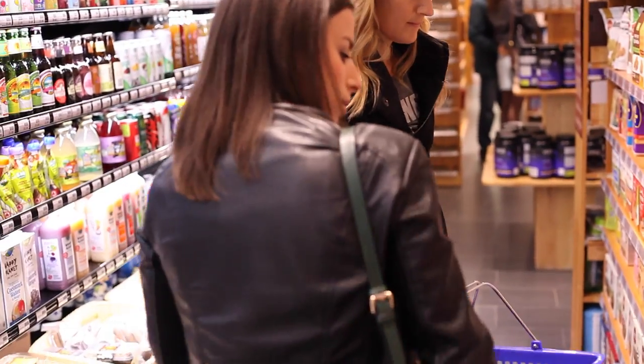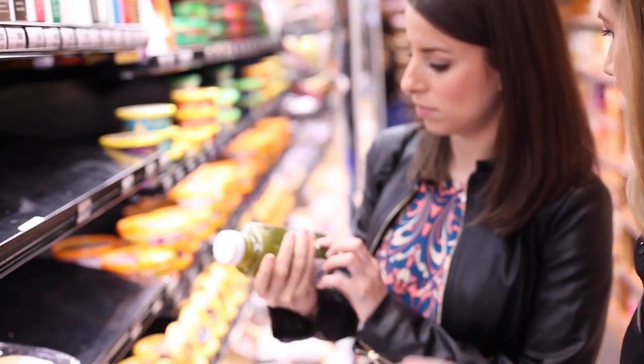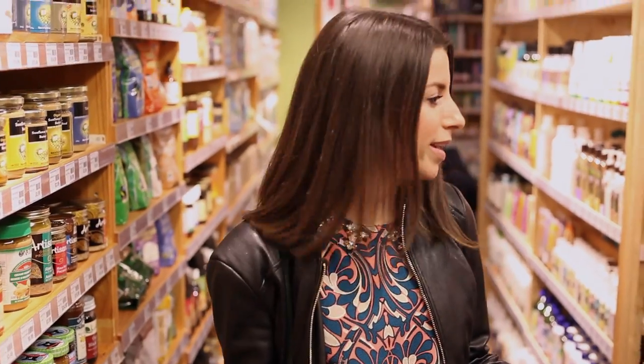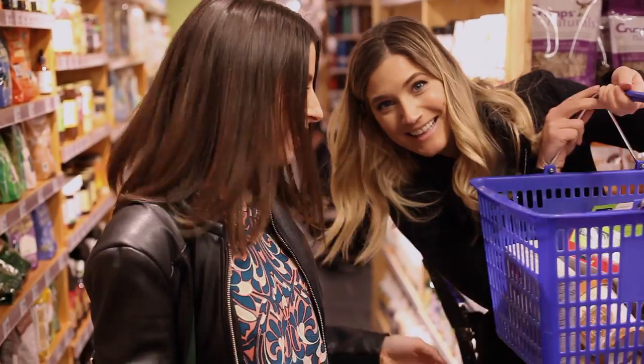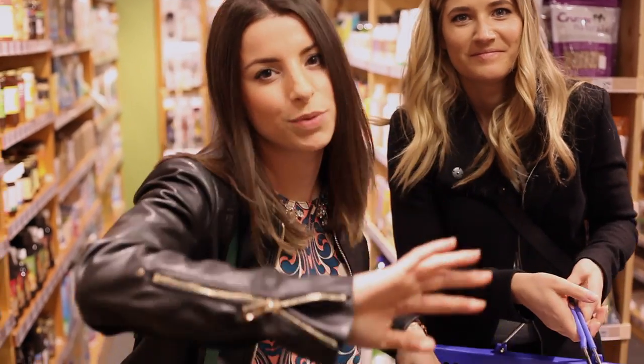We've picked up a lot of items to try. Candice has the basket — lots of goodies! You'll have to wait until we taste them. See you guys at the house.